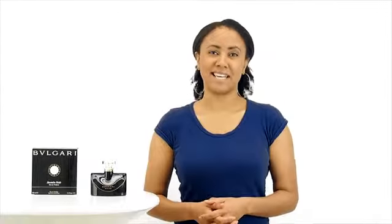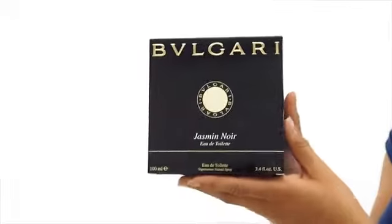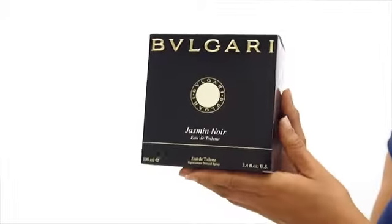Hey everyone, it's Sarah and today I'll be reviewing Jasmine Noir by Bungary. Jasmine Noir was introduced to the market in the fall of 2008.